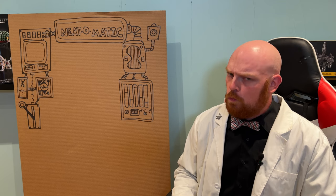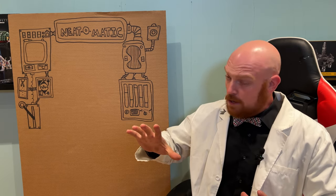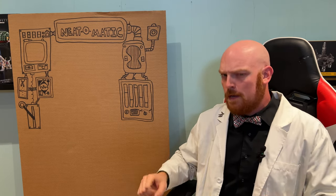Hey everyone and welcome to What's Groovin? I'm your host, the time-traveling creator, Disorderly Cone, sitting in a chair with some shelves up. But don't worry, we got the Neat-O-Matic.